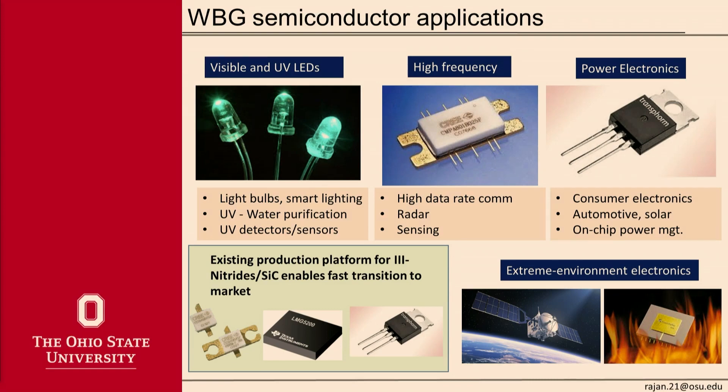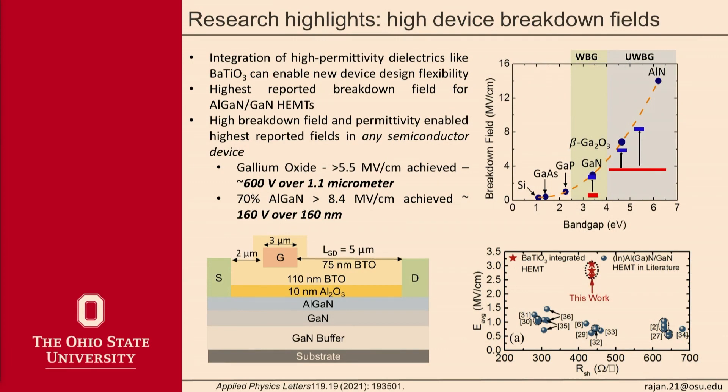Now I'll talk about a few research highlights from here at Ohio State. The first is achieving these high breakdown fields in a device. Even though the materials themselves can sustain high fields, in an actual transistor or diode it's not easy to sustain these fields. Recently, we've been integrating new materials like barium titanate into gallium nitride and gallium oxide — these wide and ultra-wide bandgap devices. We've actually been able to achieve the highest fields in a device for any semiconductor, as high as 8.4 megavolts per centimeter, which is literally 160 volts over 200 nanometers.